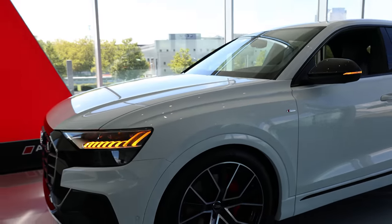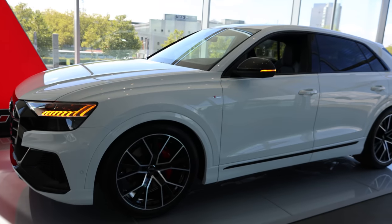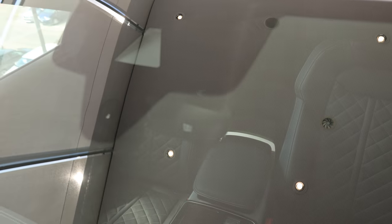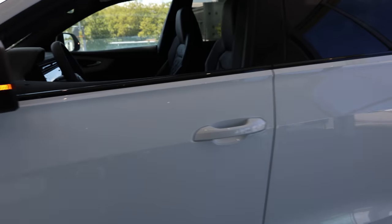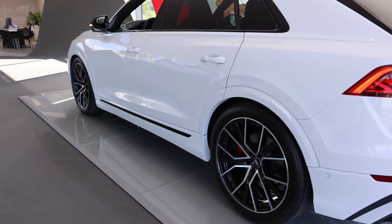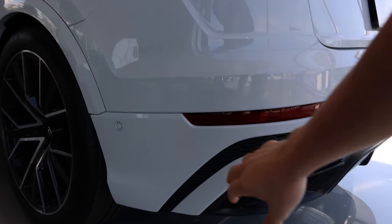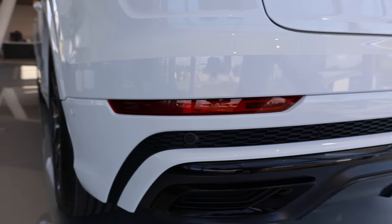Six parking sensors in the front and in the back as well. Up here we have the camera for lane assist, also reading the traffic speed limit signs, and there are the rain sensors for the wipers. Extra technology on the car.